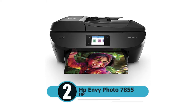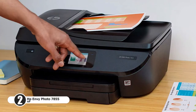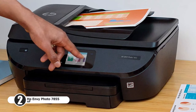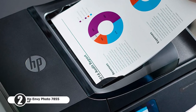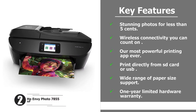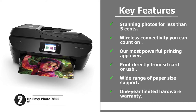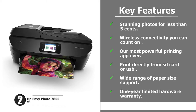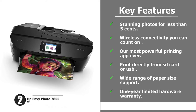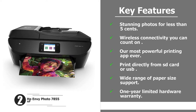Number two: HP Envy Photo 7855. The HP Envy Photo 7855 all-in-one photo printer with wireless printing is HP Instant Ink ready and works with Alexa. Key features include stunning photos for less than five cents, reliable wireless connectivity, the most powerful printing app ever, the ability to print directly from an SD card or USB, wide range of paper size support, and a one-year limited hardware warranty.